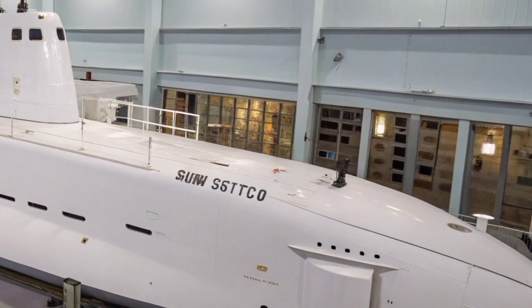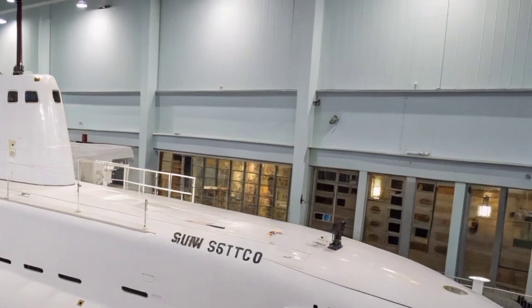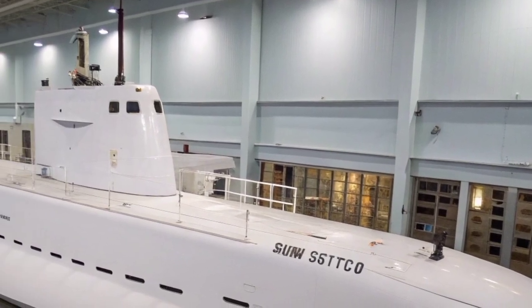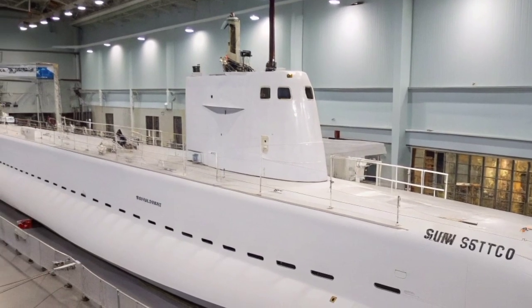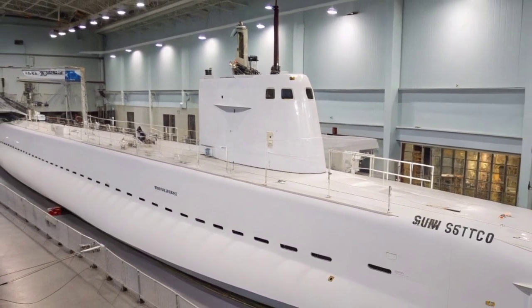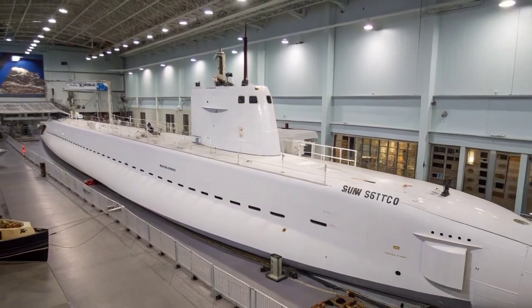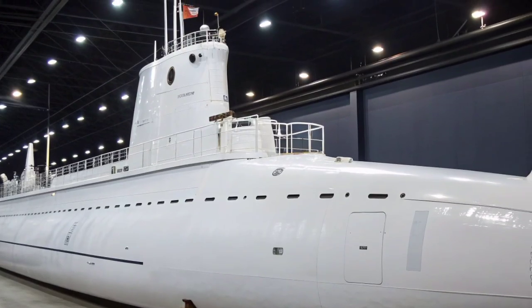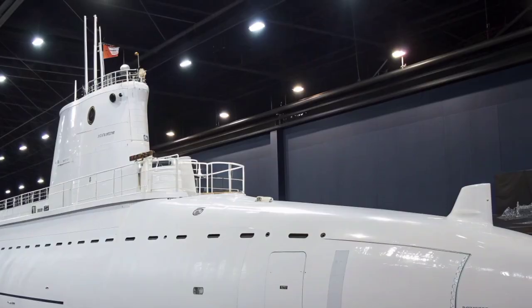The submarine has participated in numerous joint exercises and strategic patrols, often operating in sensitive regions where its presence serves both as a deterrent and as a reminder of U.S. naval superiority. Today, the USS Georgia stands as a symbol of American technological innovation and military power beneath the waves. With its combination of precision strike capability, stealth, and special operations support, it bridges the gap between traditional deterrence and modern naval warfare.